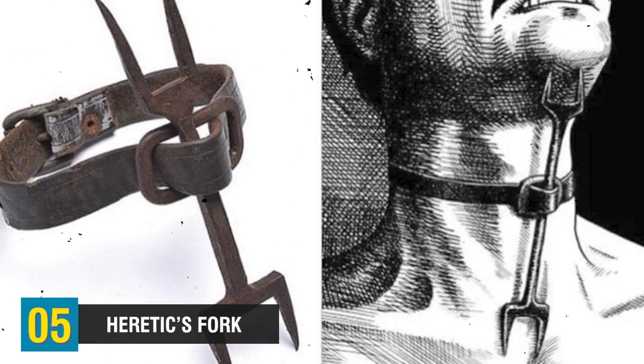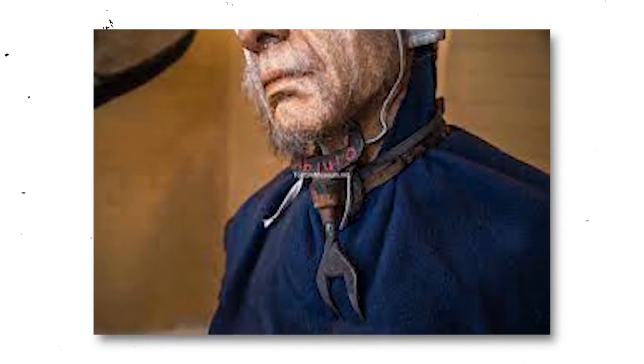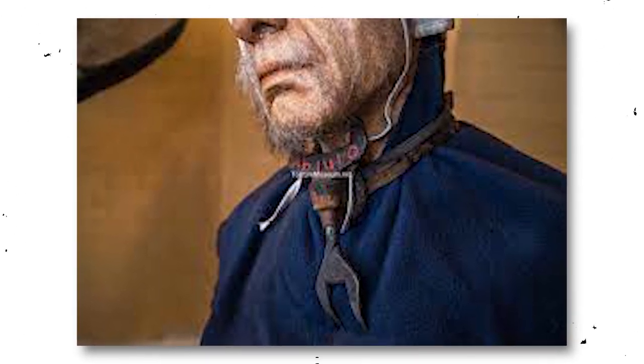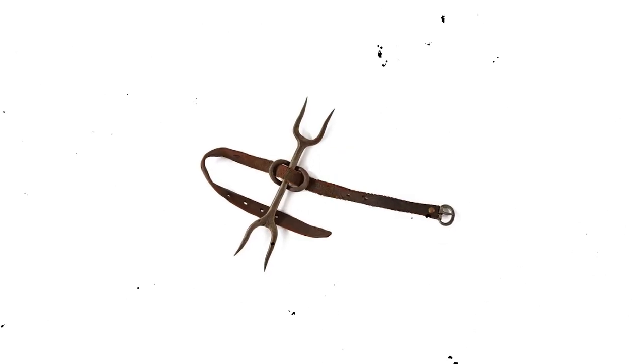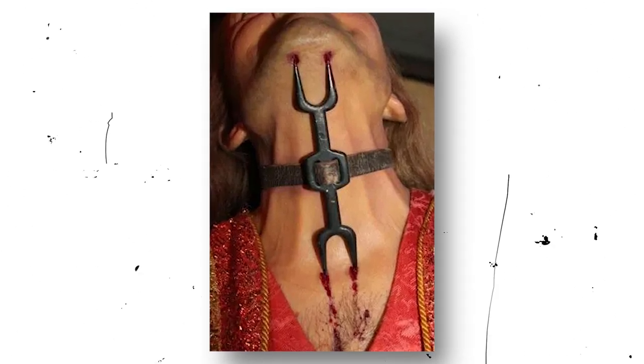Coming up at number 5, we have the Heretic's Fork. The Heretic's Fork stands as a chilling metal contraption, characterized by two bi-pronged forks affixed to a belt that encircled the neck of the victim. One fork was directed towards the chin, while the other pointed towards the sternum. To amplify the torment, the victim would be suspended, unable to rest or find any relief. The threat of excruciating pain loomed constantly, as any lapse in vigilance would result in the prongs piercing their throat and chest. A similar device targeted the neck using a metal or wooden apparatus embedded with spikes, effectively curtailing basic activities such as eating, lying down, or engaging in any normal function.